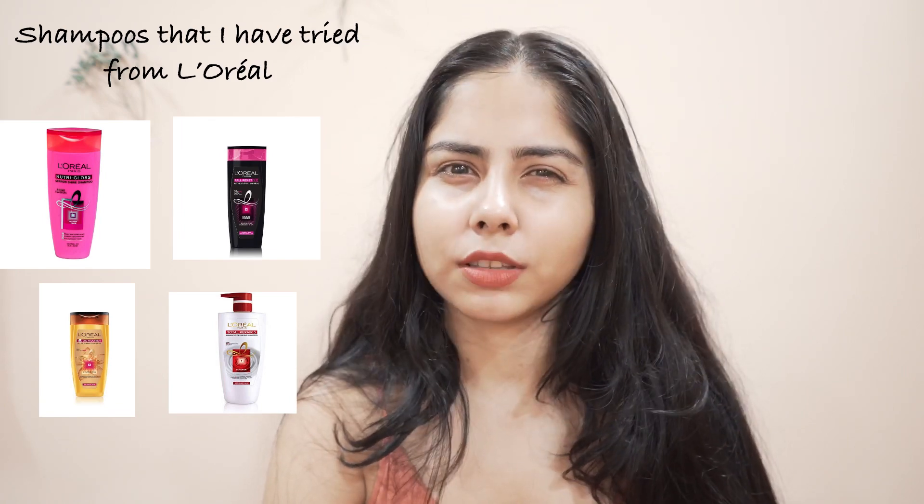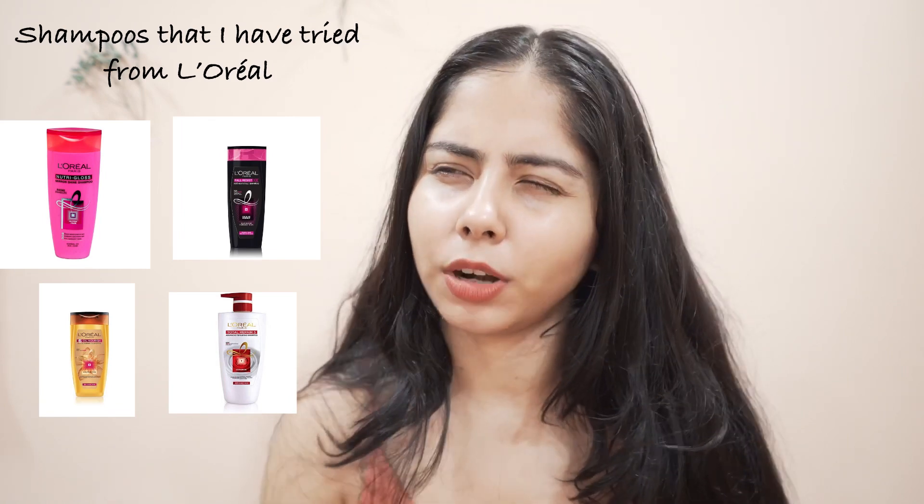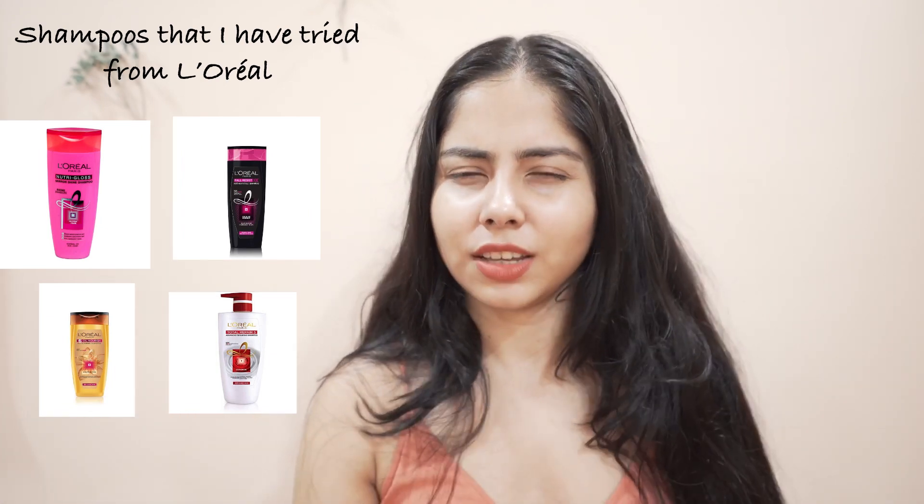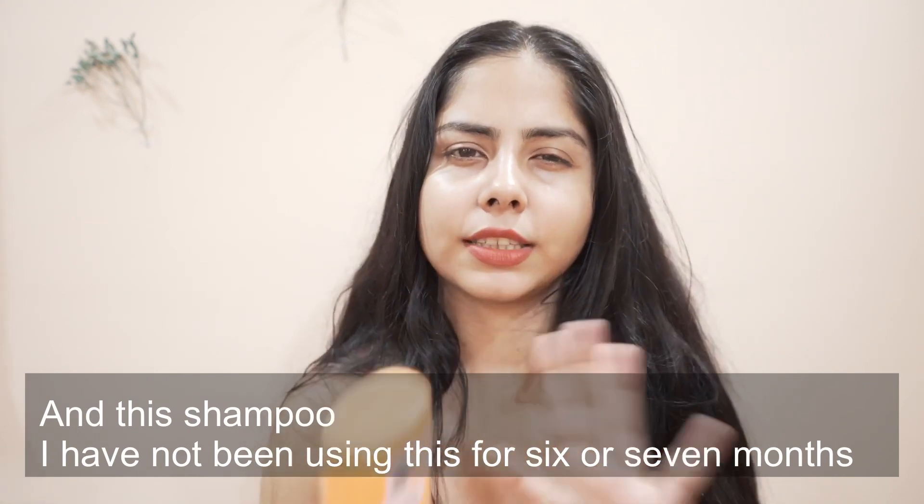Let me tell you one thing about L'Oreal shampoos — I've tried most of them: the six-in-one or five-in-one, the pink bottle, the white bottle shampoo, everything. Initially my hair is okay and they didn't give me extra hair fall, but I've noticed with prolonged use, if I use them for a long time, I get hair fall. That was a common factor for L'Oreal shampoos.